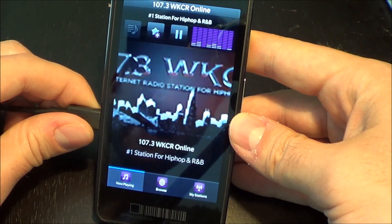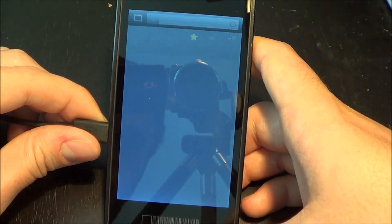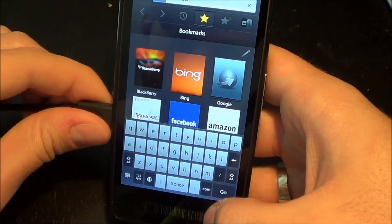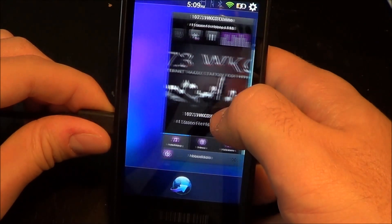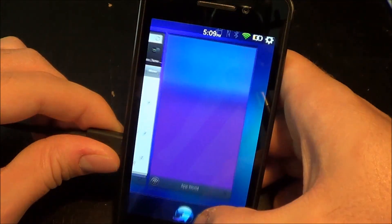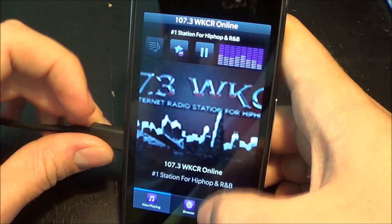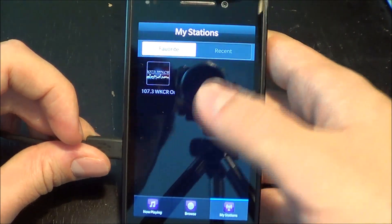So what's cool about this app is that while it's playing, you can do other stuff too, throughout the app. And right there you see that I just favorited that particular station.